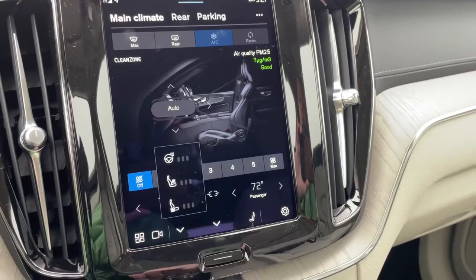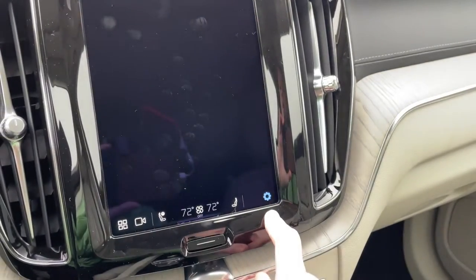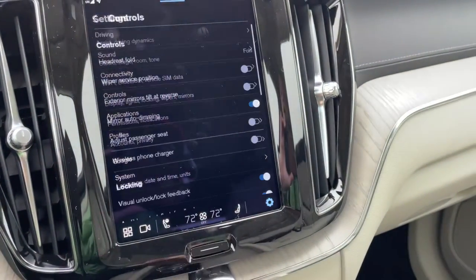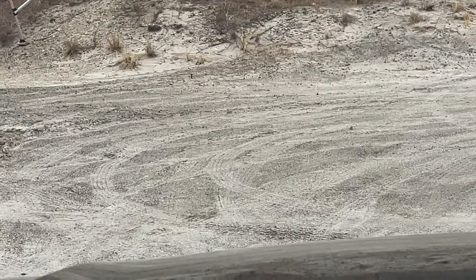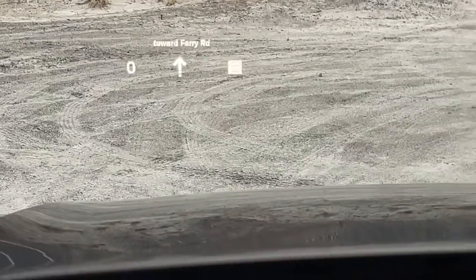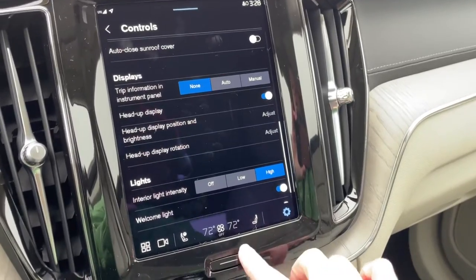Heated steering — and this has ventilated seats in the front as well. Under Settings, you can adjust the heads-up display, which is displayed on your windshield. It blinks in the video but it's solid in real life. You can have turn-by-turn directions up there with the speed limit and how fast you're going — really nice to have.